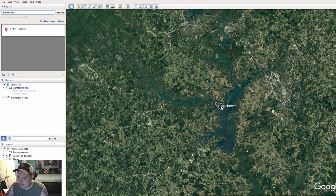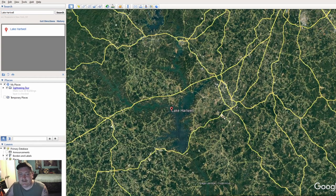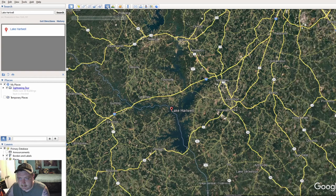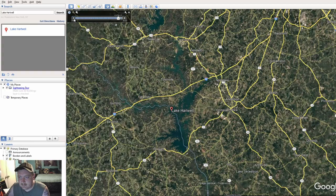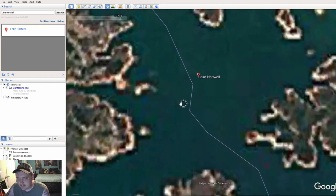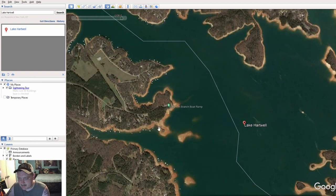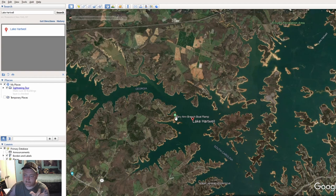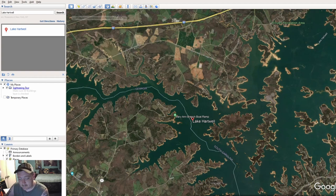Here we are on Lake Hartwell. If you download Google Earth Pro — it's free — you come up to the time slider and hit the back button until you find when your lake was drawn down. You can see the banks clearly. This way you can check the depth of the creek channel versus what Navionics shows you.